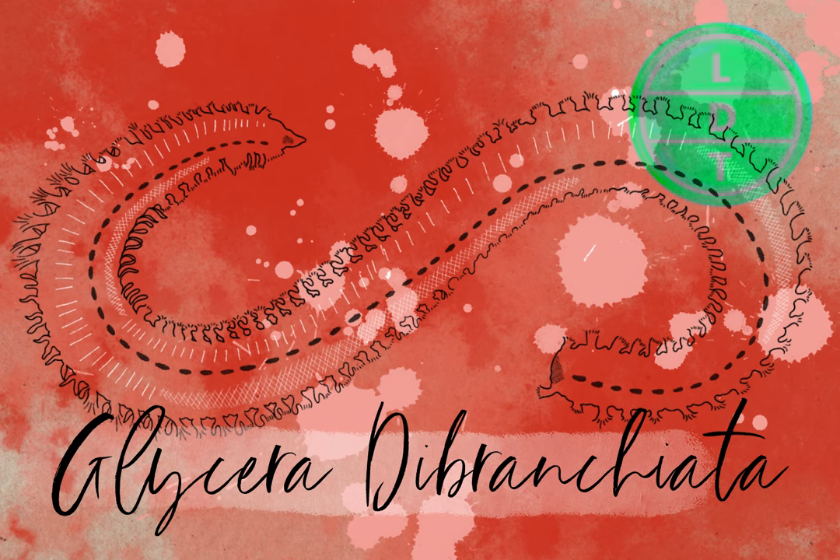Bloodworms live in tidal flats where they bury themselves in the ocean floor to prepare for an ambush — they'll ambush prey and pretty much eat anything that can fit down their nasty little gullets. Bloodworms are venomous — they kill their prey by injecting them with venom that's stored in their glands. While they aren't deadly to humans, their bite is extremely painful, kind of like a bee sting — though yellow jackets are a lot worse than bees, and bullet ants too.